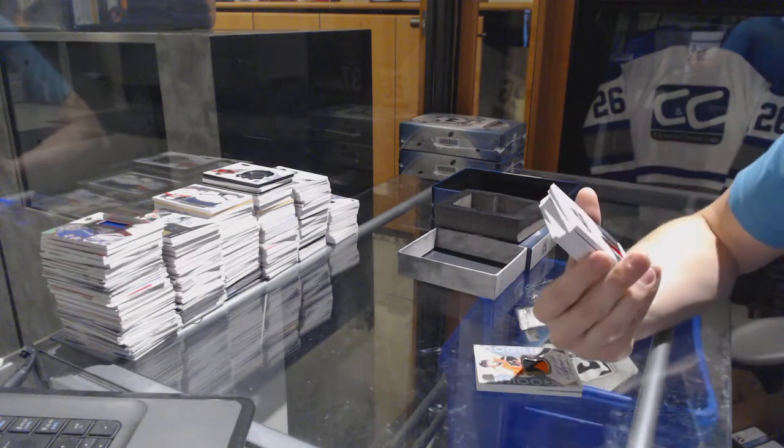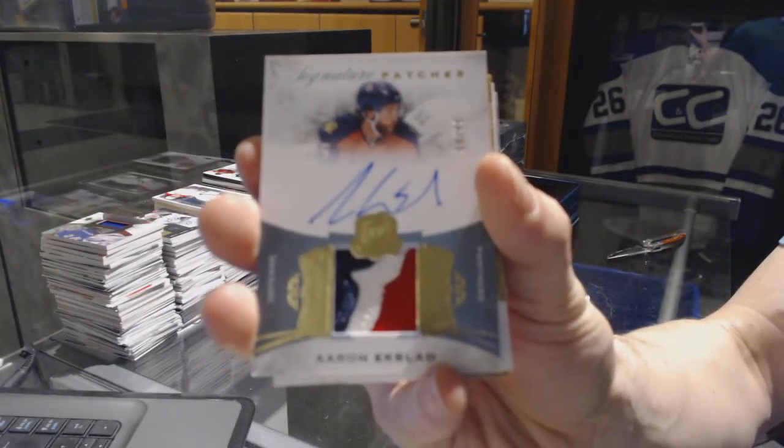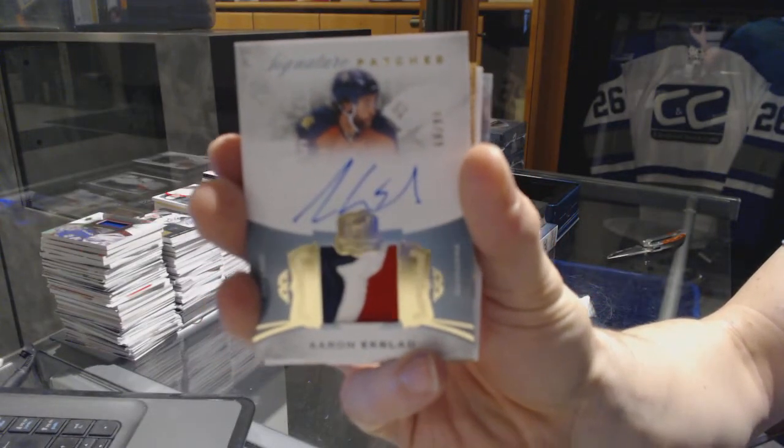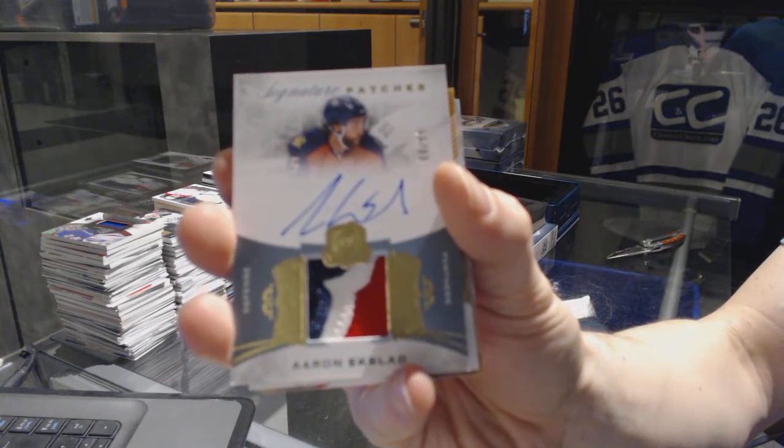We've got a three-color signature patch, number 299 for the Florida Panthers, Aaron Ekblad. Signature patches out of 99 for the Panthers, Aaron Ekblad.